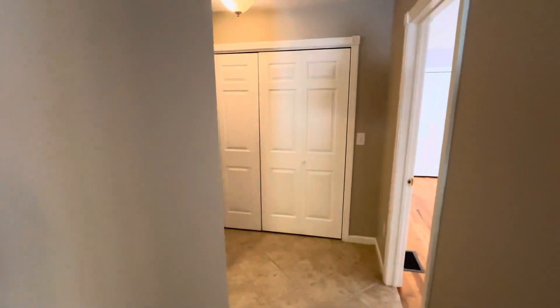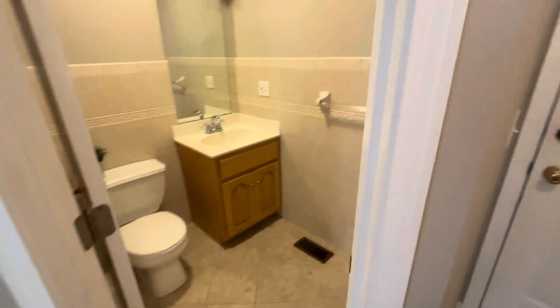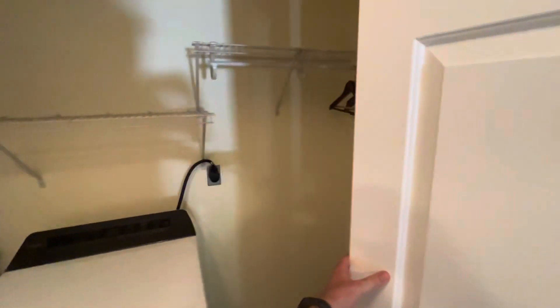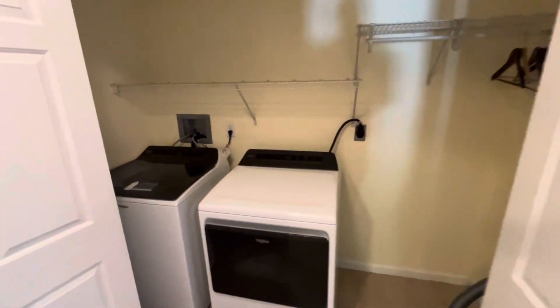Let's go this way to a half bath. There are two and a half bathrooms in this house. Through this door is a garage, which you'll have access to — it's a two-car garage, and one side will be for tenants. Here you have the laundry closet with plenty of space above, and you can hide some cleaning supplies in the corner.